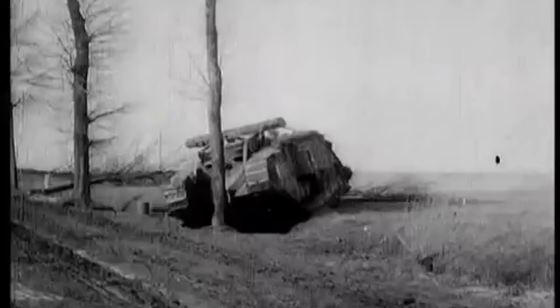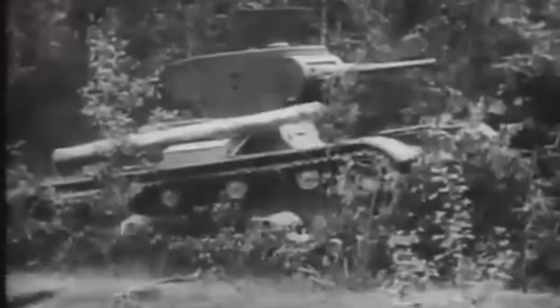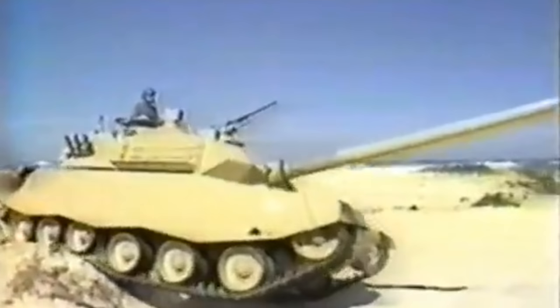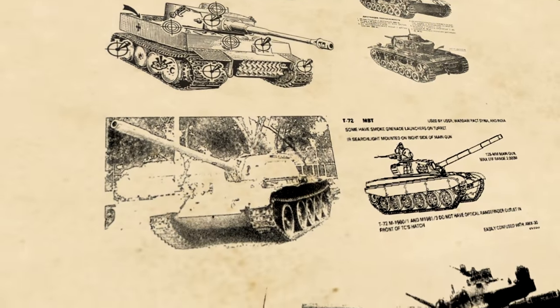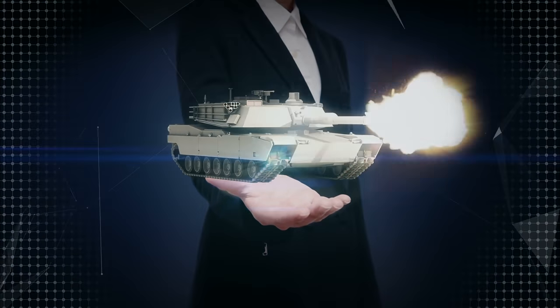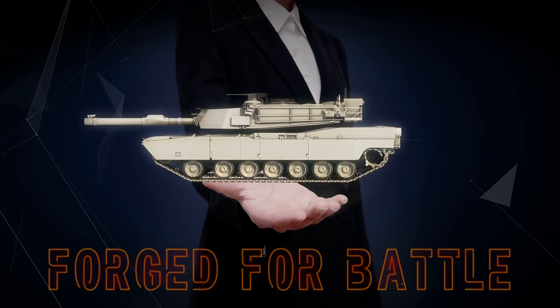Over a century ago the first tanks entered combat in the Battle of the Somme. Since then hundreds of designs have seen use in every conflict, from small local battles to the largest wars. Some of these are destined for failure, cursed by their own design. Those that succeed went on to shape warfare in ways no one could have imagined. Prepare to dive into the complex stories of tank development as we peel back the pages of history on some of the world's most iconic designs. Through ingenuity, sweat and blood, these machines have been forged for battle.